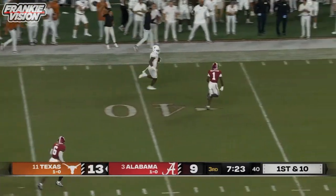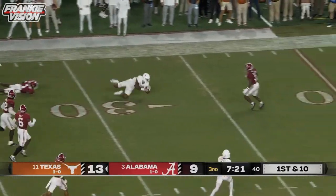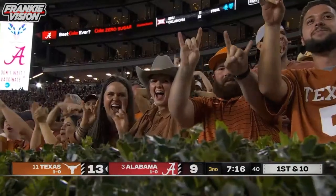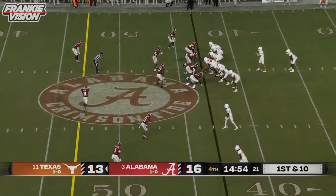Ewers — oh, they left a man wide open. And it's Sanders. Eludes a man. Oh, just stumbled down. McKinstry just got enough to bring him down. But the loss tonight for Alabama.